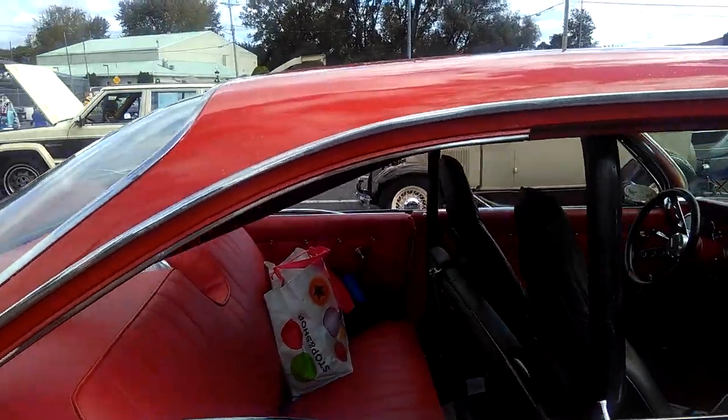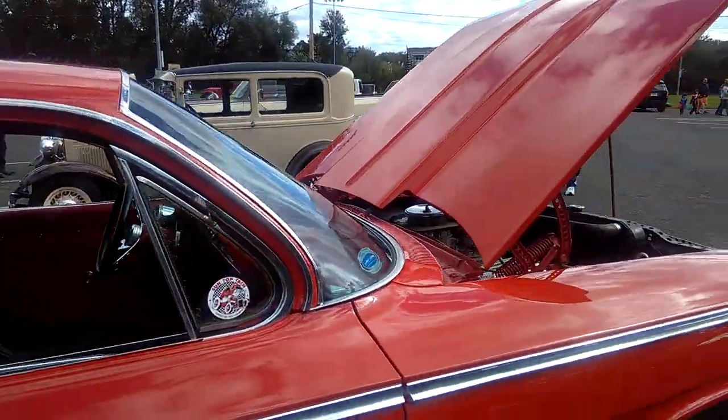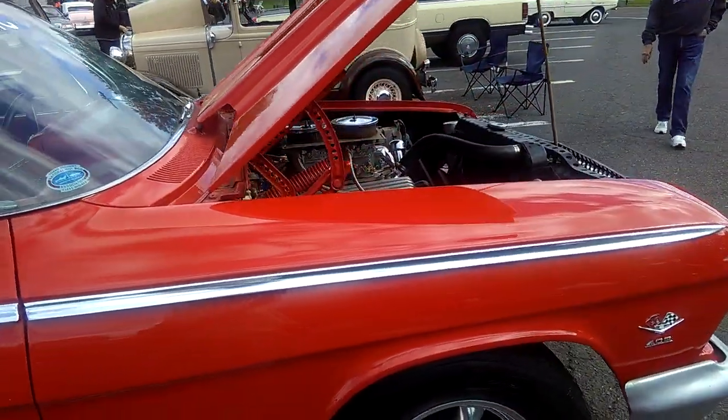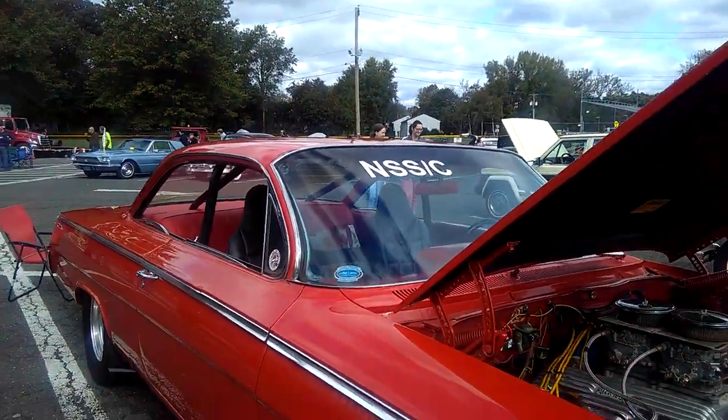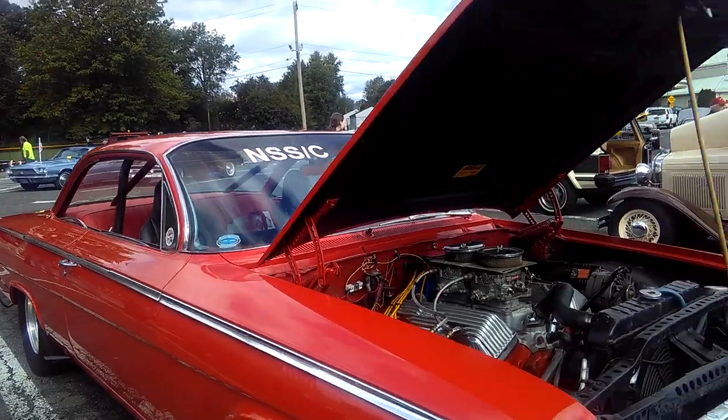And then our master mechanic, Mr. Doyle here, has brought his '24 Dodge out. It's located in Wilford, New Jersey. So — Bel Air, a track car with a 409.